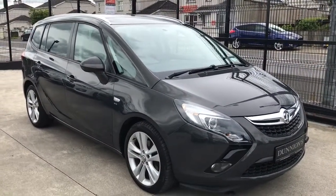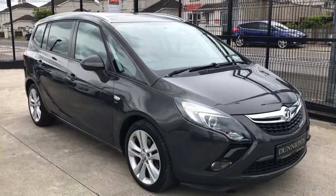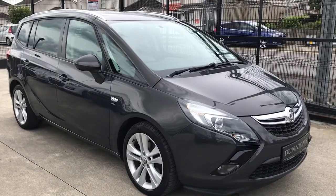If you'd like to inquire about this car, please give me a ring — Darren — on 074 913 1005. Thank you.